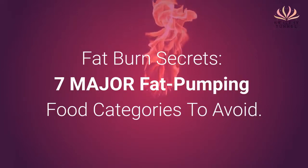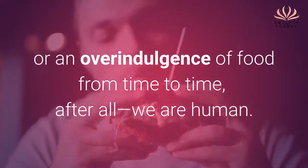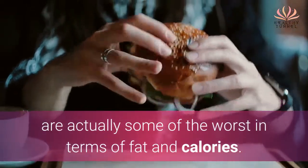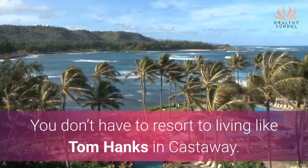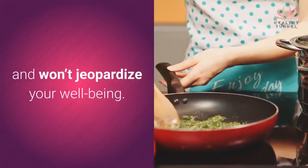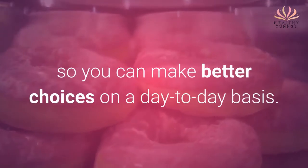Fat Burn Secrets: 7 Major Fat-Pumping Food Categories to Avoid. Everyone loves a cheat meal or an overindulgence of food from time to time — after all, we are human. Some of the best tasting foods are actually some of the worst in terms of fat and calories. But don't worry. You don't have to resort to living like Tom Hanks in Castaway. There are plenty of foods that taste amazing and won't jeopardize your well-being. It's about learning why certain foods are bad, so you can make better choices on a day-to-day basis.